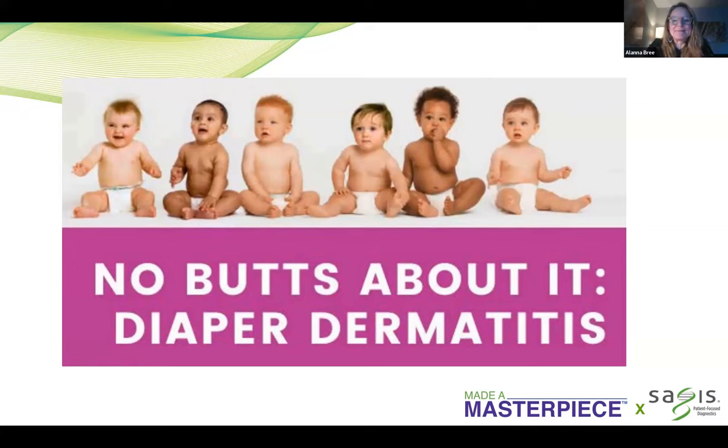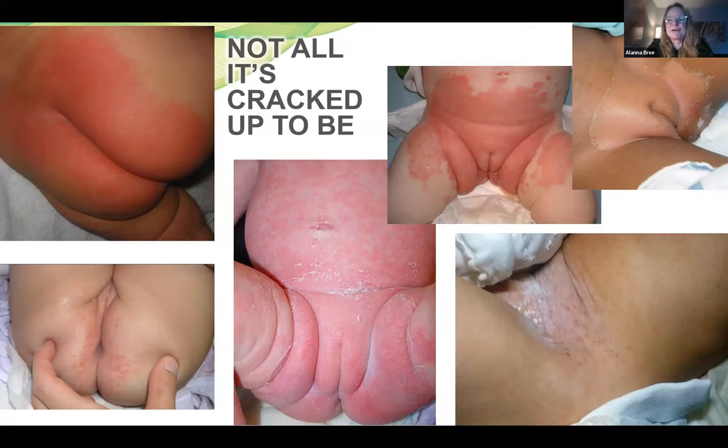No buts about it. We're going to talk about diaper dermatitis tonight. I will tell you that when I decided to do pediatric dermatology way back in 2000, my mentor said, what are you doing? Pediatric dermatology, what is that? And I will tell you, it is not all it's cracked up to be. Diaper area pictures are a common thing in pediatric dermatology — it's part of the reason I do not allow people to text me pictures, because they upload to the cloud. These diaper rashes are all very different, and we're going to talk a little bit about each one of them.